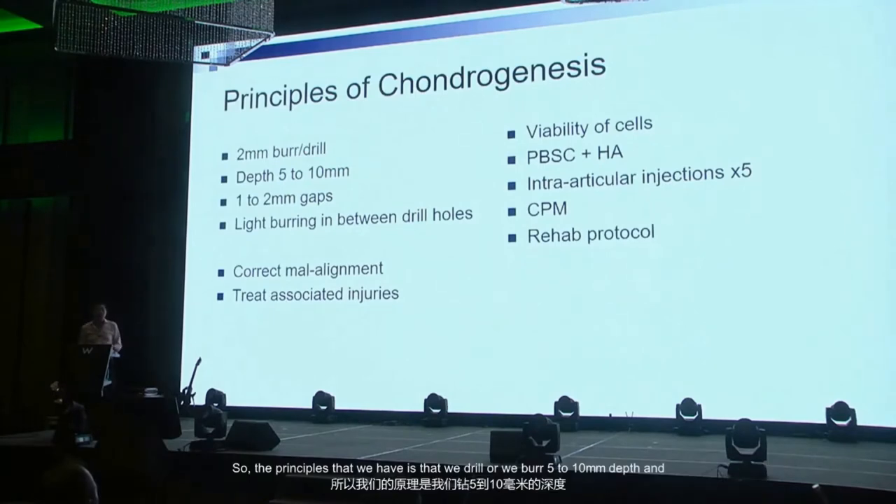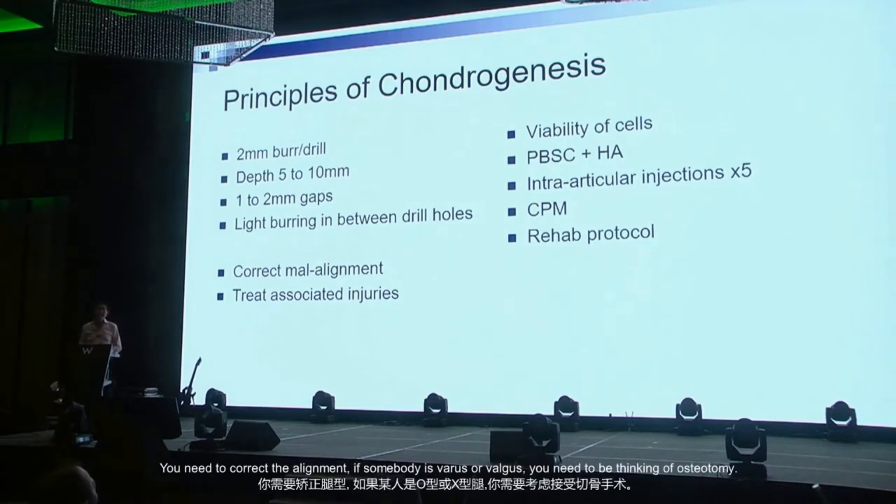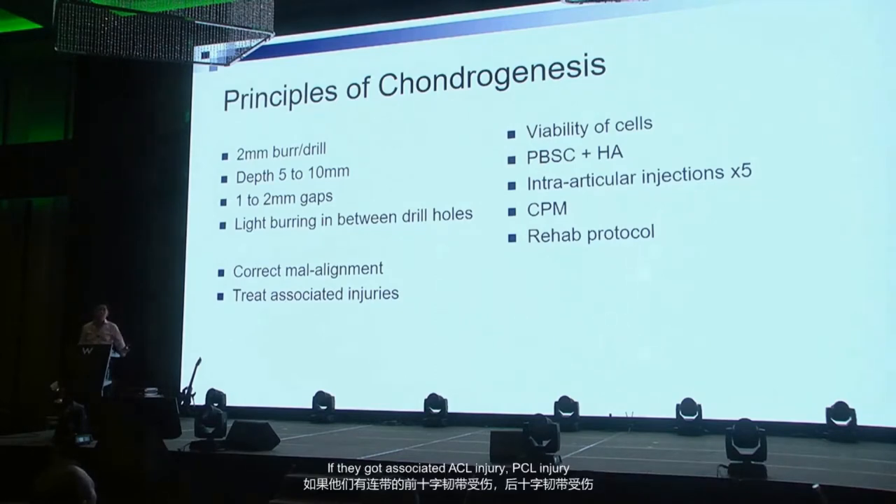The principles we use: we drill or burr five to ten millimeters deep, leaving about one millimeter of gap between drill holes. You need to correct alignment — if someone is varus or valgus, consider osteotomy. If there's an associated ACL or PCL injury, you need to address those. The viability of cells is very important. We mix peripheral blood stem cells with HA and start with intra-articular injections once a week for five weeks, then follow on with more injections at six months and beyond.